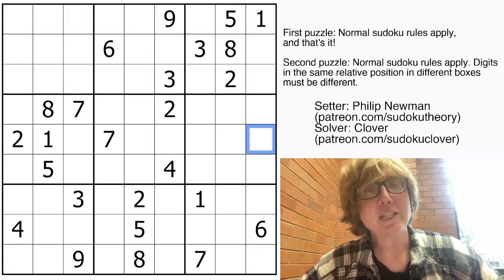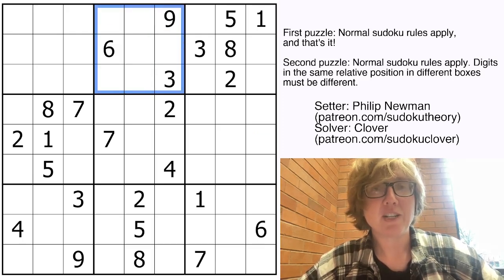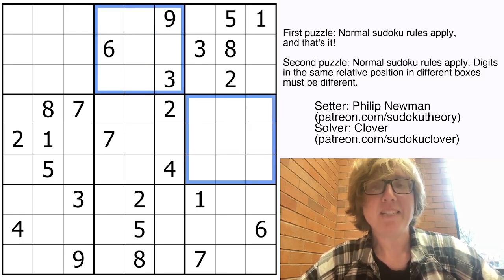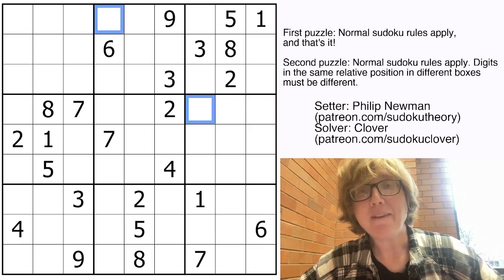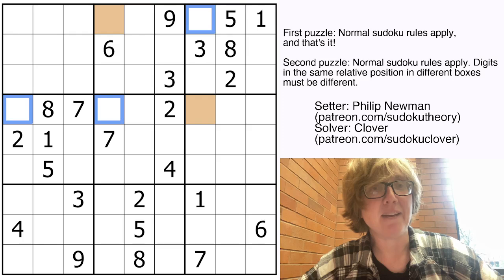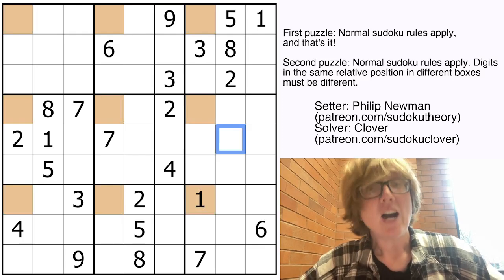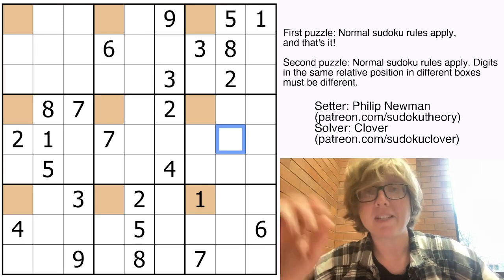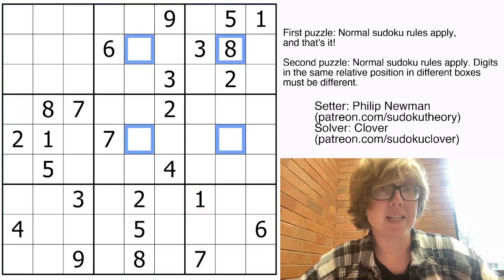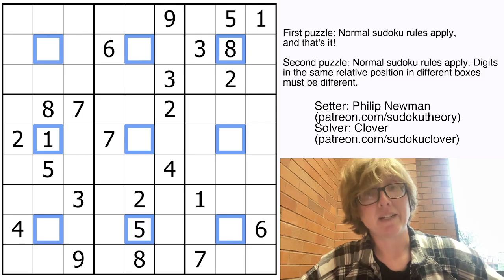And then on top of that, the disjoint rule says that if you look at two different regions, the digits that are in the same relative position — for example, the top left digit in each region — have to be different. Another way to look at it is, if I color all of the top left digits orange, every single one of those orange digits has to be different from each other. So that has to be a set of 1 through 9. And the same thing is going to be true for every single middle digit — those all have to be different, all nine of them.